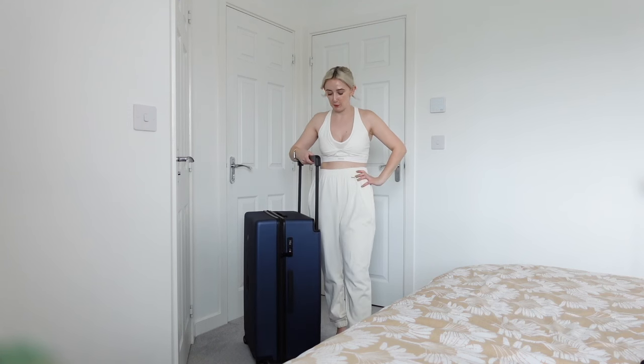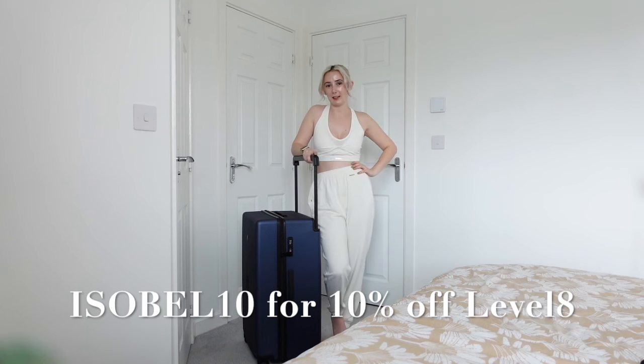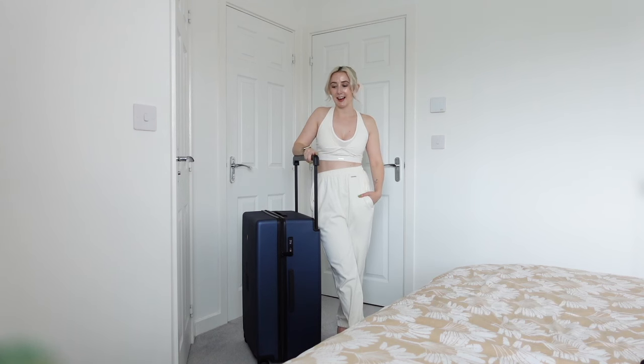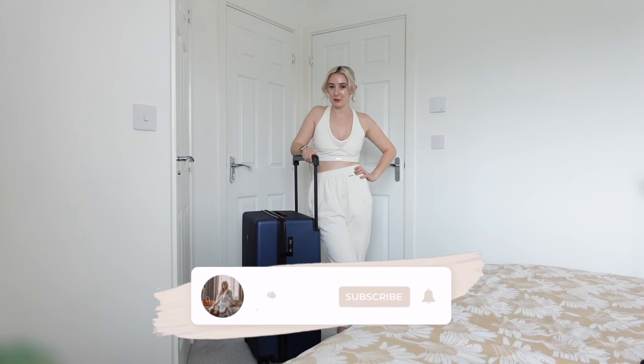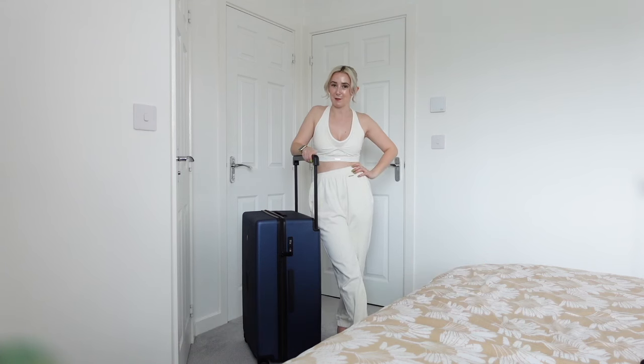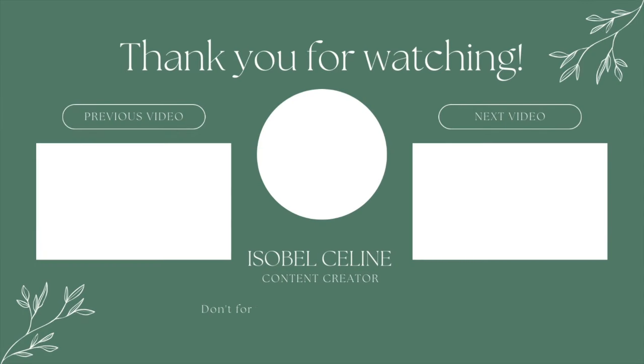Just like that, we are packed! I fit everything in and there's still so much room — it came to about 17 kilos, so we've got plenty of space to bring things back as well. It's such a cool suitcase. If you want anything from Level Eight suitcases, don't forget to use my discount code ISABEL10 for 10% off, and I'll leave everything linked down below. I'm so excited to take you along for the Vegas vlog — Adam's 30th birthday, so many amazing things planned. Subscribe and look out for that video coming Wednesday at 6pm. Thank you so much to Level Eight for sponsoring and thank you for watching!